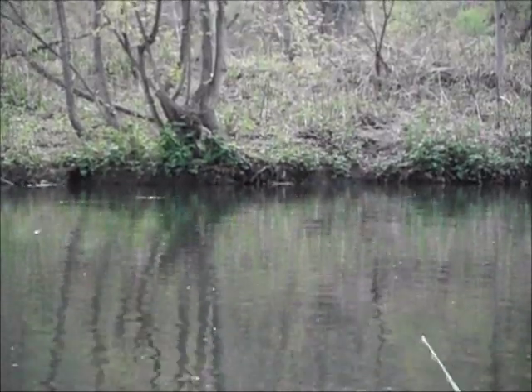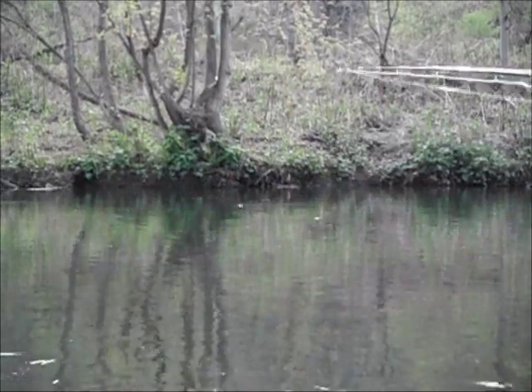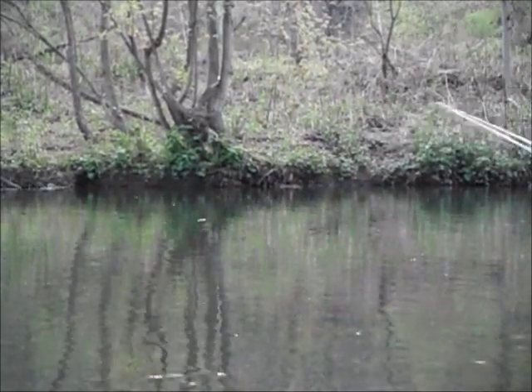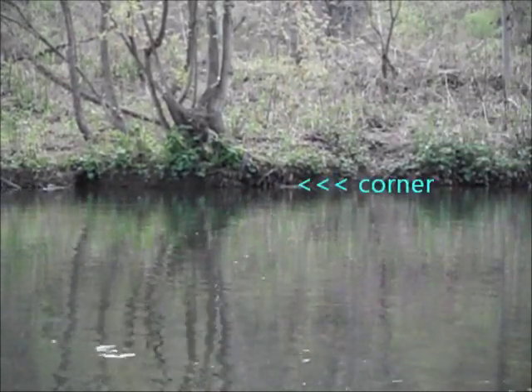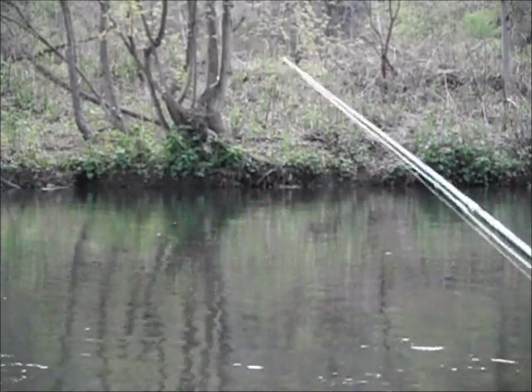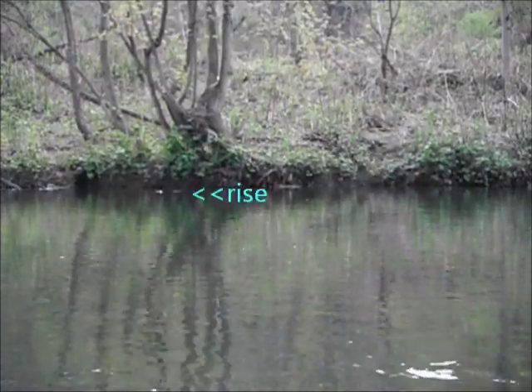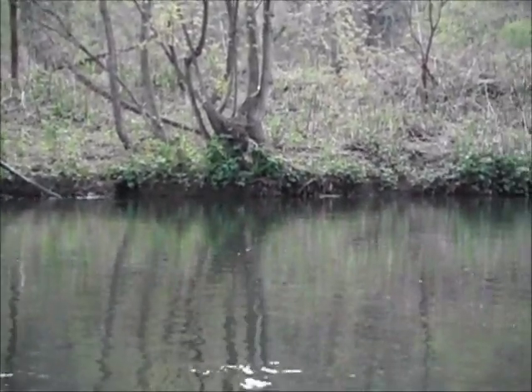We got a nice hatch of olive caddis coming off right now. There's that tree — I call that a corner because on the right side of the tree it goes in, so you got a corner coming out. That's always a good spot on the corner if the flies get concentrated in there.